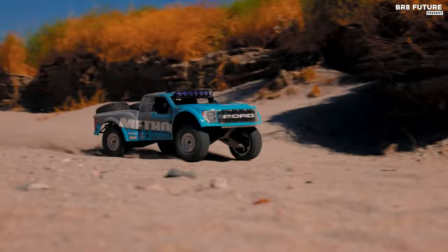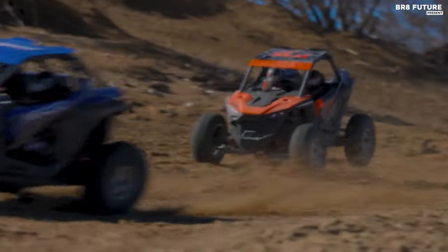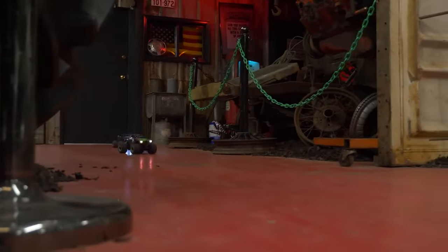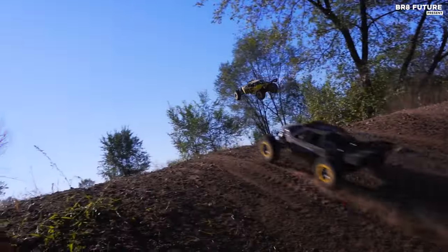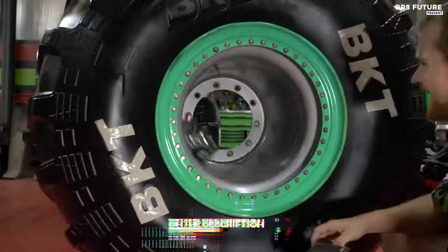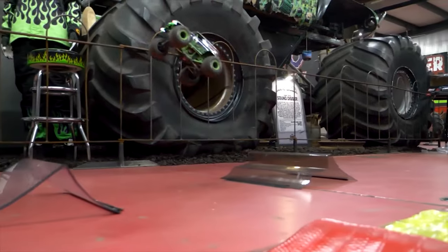Luzi RC cars stand as a pinnacle in the realm of remote-controlled vehicle racing, promising enthusiasts an unmatched adrenaline rush and durability. Whether you're a beginner venturing into the world of RC racing or a seasoned enthusiast seeking the next adrenaline rush, Luzi offers a diverse range of RC cars tailored to meet every racing need. That's where our guide to the top 5 best Luzi RC cars you can buy this year comes in. All the links to products are in the description below — let us know in the comments which tech-related topics you'd like to see in our next videos.